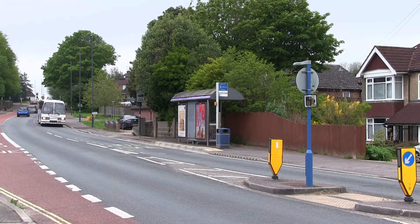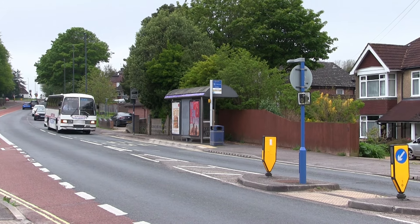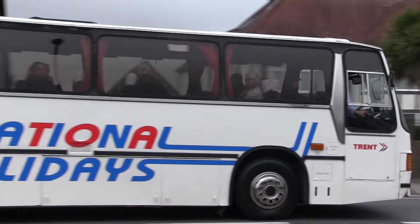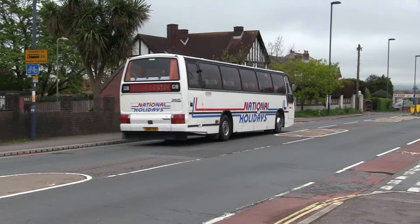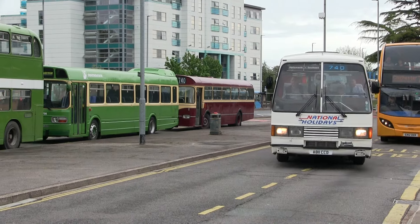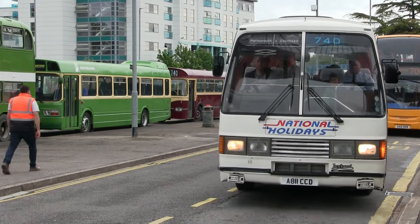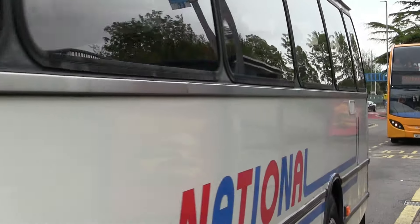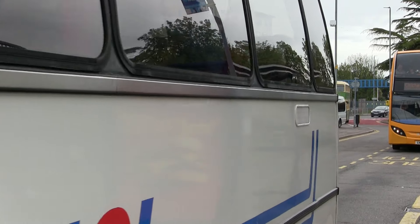The bus also operated on the 740 route. Running to time, we see the Leyland Tiger, fleet number 1011, heading towards Waterlooville. It was used on national holiday tours and excursions. Having left Waterlooville, it arrives back at Hillsey. And it's now time for me to head home, so until the next time, cheerio for now.